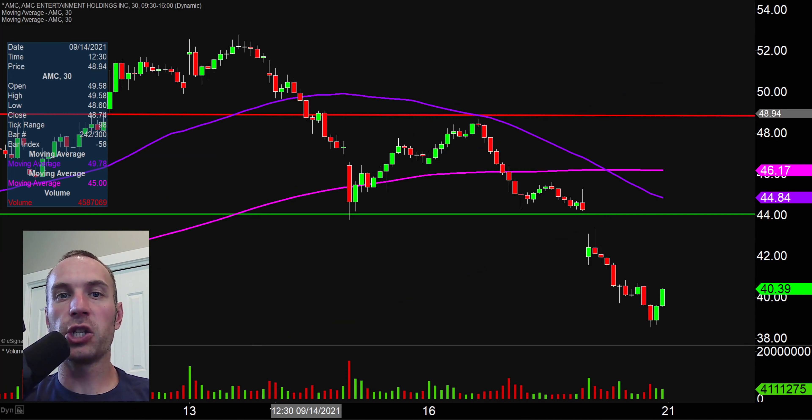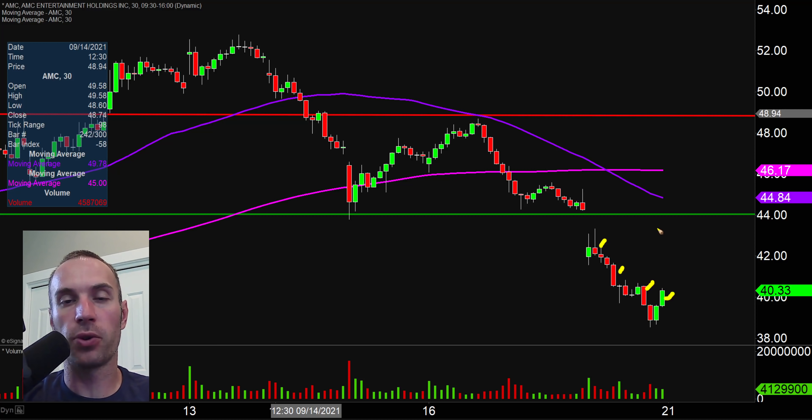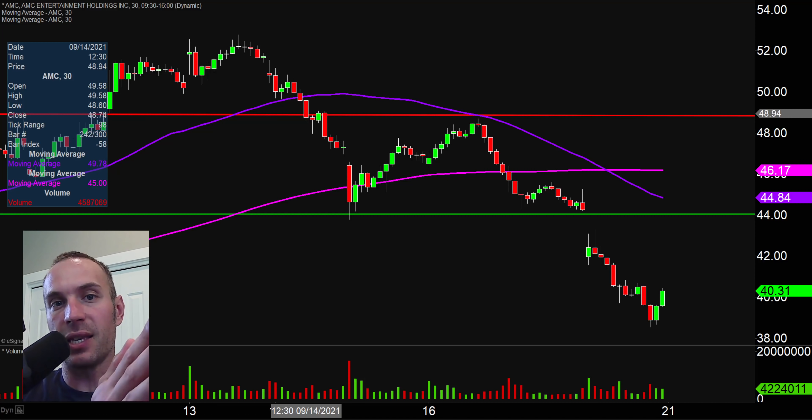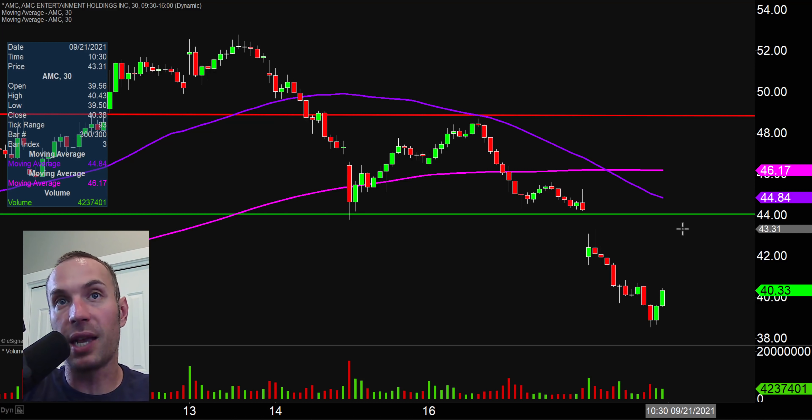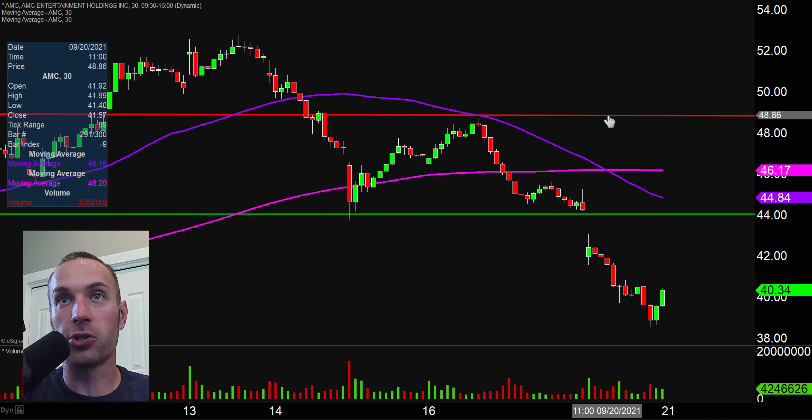So 443 is the key level of resistance and 420 is the key level of support — those are my two main overarching technical levels that matter most moving forward. Next one, ticker symbol AMC. Quick clarification: for SPY we were looking at the daily timeframe, but from here on out we're going to be looking at the 30-minute timeframe, meaning each candlestick represents 30 minutes worth of time. It was a very rough day here, but as we just saw, it was a very rough day for the entire market. So to look at AMC and say this is a massive red flag is not really true — it was a bad day for basically every single stock out there.